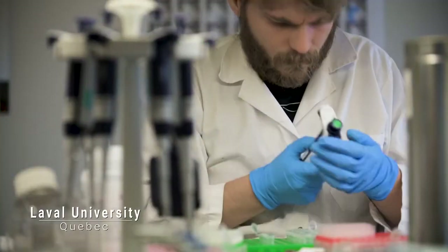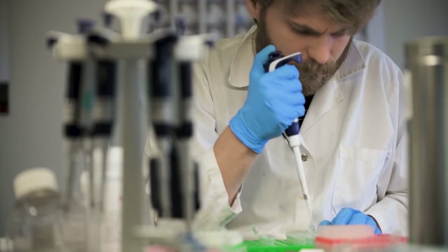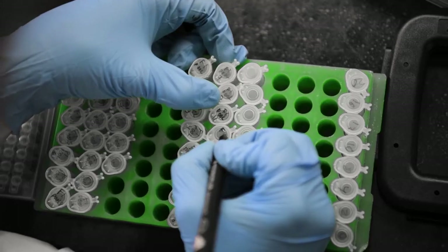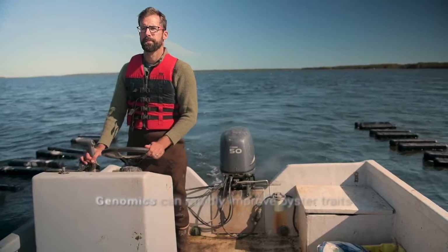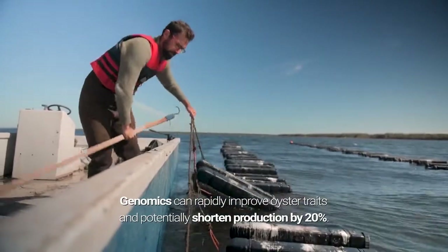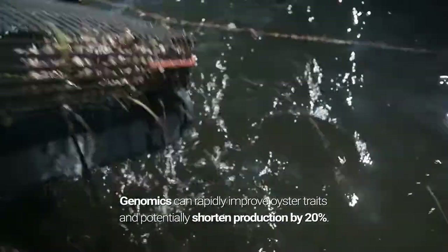We look at genomes that will be associated with an increase in growth. After that we identify the individuals with those traits and mix them together to do artificial selection to increase growth for the domestic line. Because our oysters take so long to grow, reducing the production cycle even a little bit has a huge economic impact — not only reducing the costs of rearing the oysters, but also increasing the turnover and productivity of the farm.